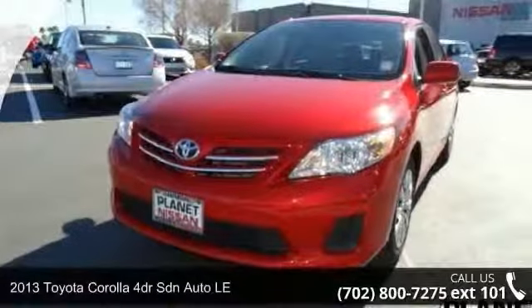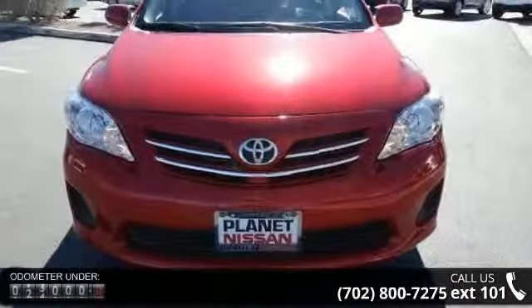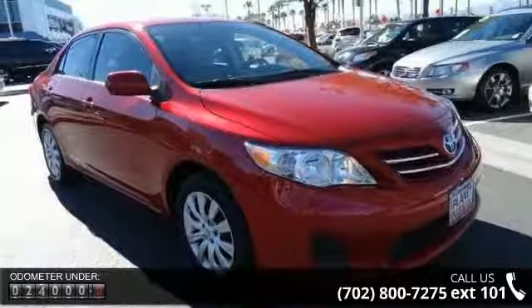Arrive in style with this 2013 Toyota Corolla. If you are looking for an automobile with great features, look no further. This vehicle comes with a reliable 4-cylinder engine, connected to a smooth shifting automatic transmission.